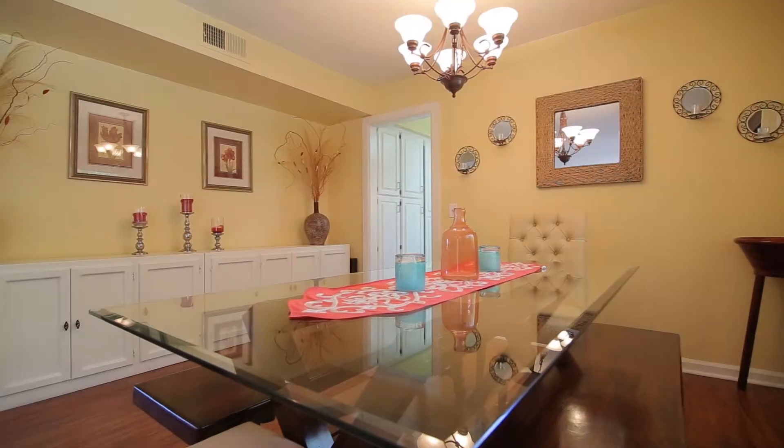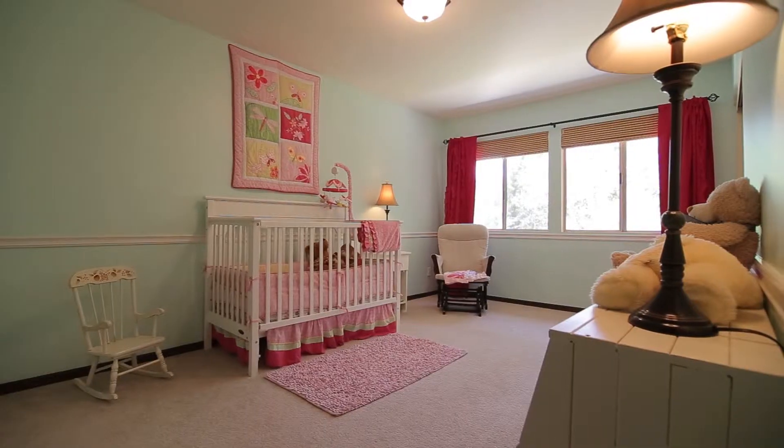Don't miss out on the opportunity to make this incredible home your own. As you know, the Burns Team loves to create our magic during our 10-day blitz — this home will be no exception. During the next 10 days we are going to be inviting the neighbors, potential buyers, and agents to come and see this incredible home.